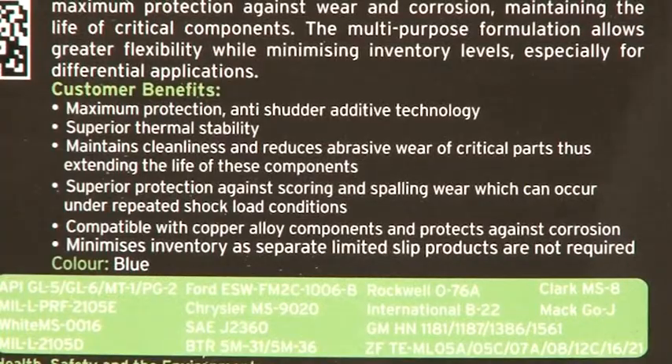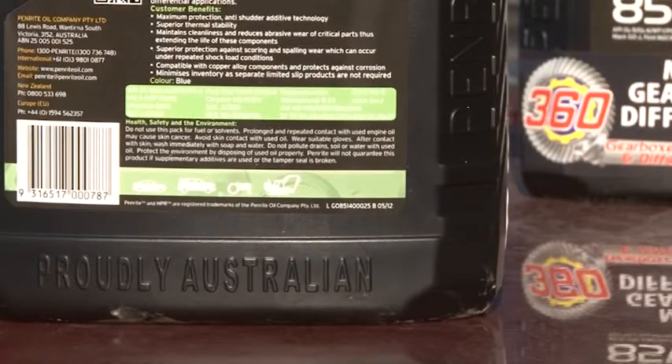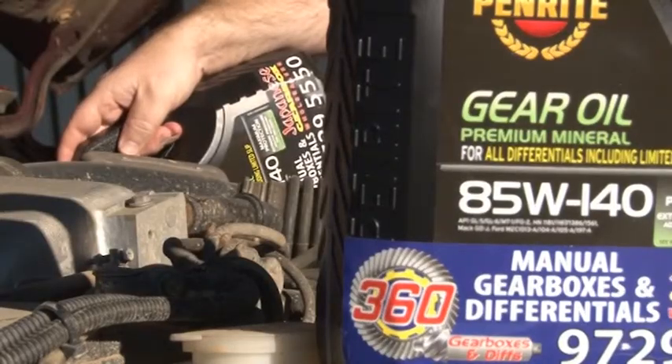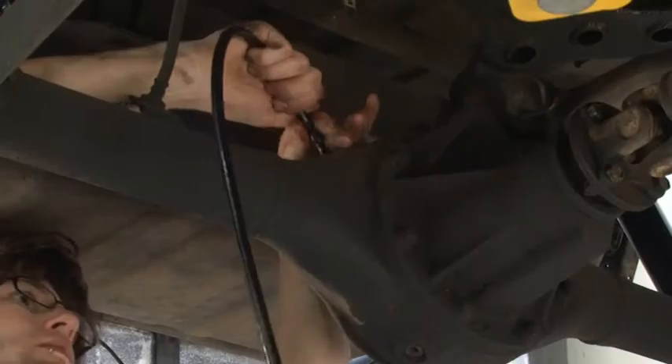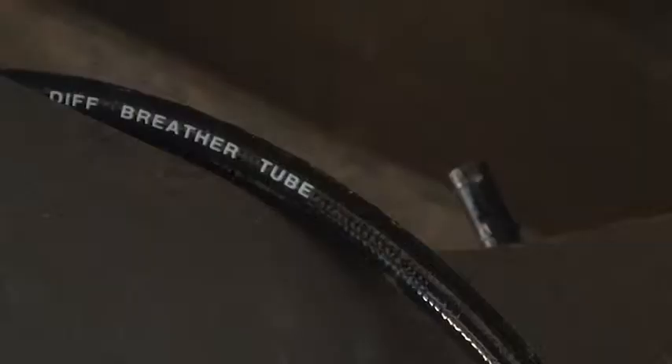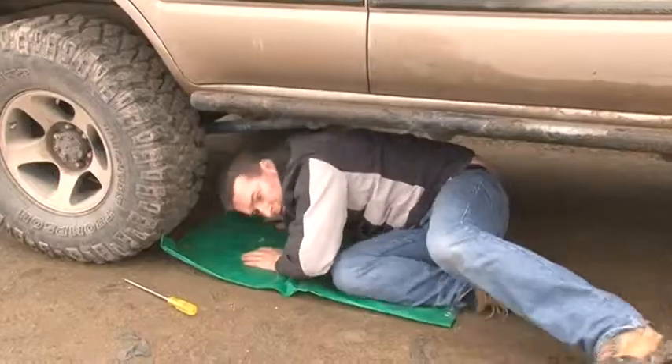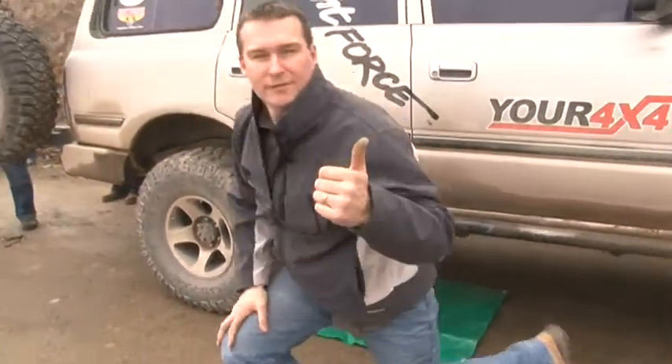Always be sure to run the correct oils and oil levels in your gearbox, transfer case and diffs. If doing regular submersions, always carry spare diff and gearbox oils and make sure you have extended breathers fitted. Always check oils after deep water crossings, no matter how short or long. 10 to 20 minutes of your time here can save you thousands of dollars later.